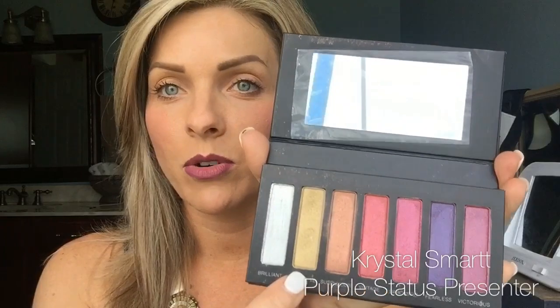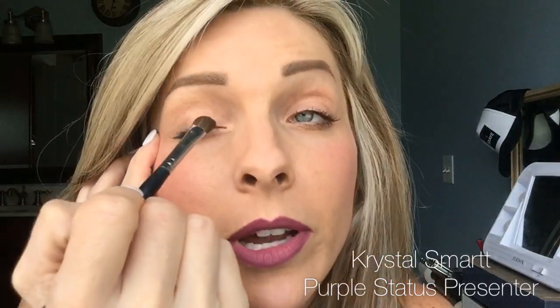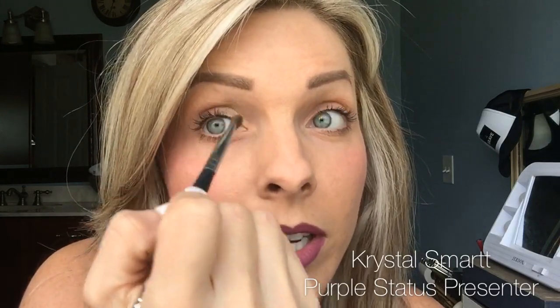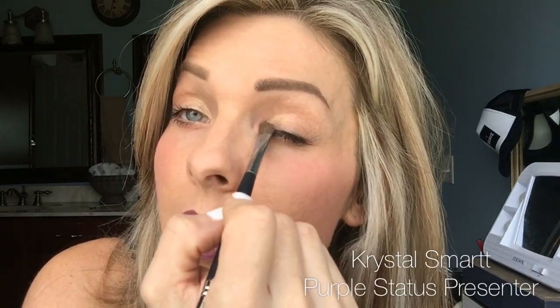I've only had a chance to use this palette one time, so I'm going to kind of make this up as I go. I'm going to start with this really pretty gold called 'Vindictive' and put it on my lid area, focusing on the inner corner of my eye. I'm using my angled shadow brush — it doesn't really matter too much which brush you use for applying to the lid.